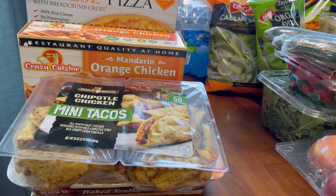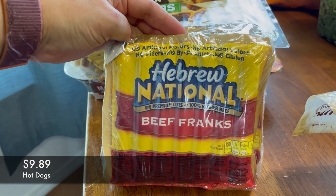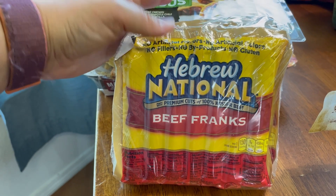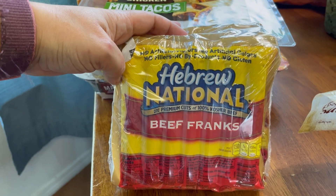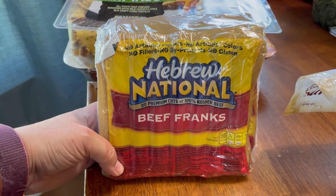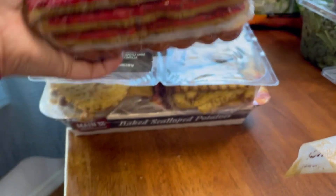I also got some hot dogs. It is spring and we're having great weather in Austin, so we are starting to grill more. I'm not really a hot dog person, but Juliet and my husband love these. It's also just good to keep on hand for something really quick, served with vegetables or fruit for lunch.